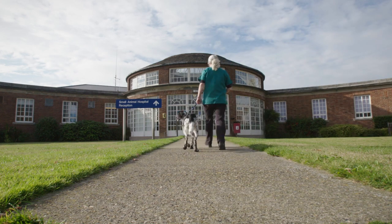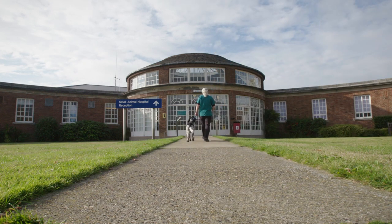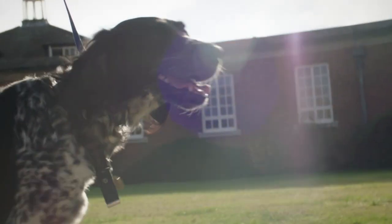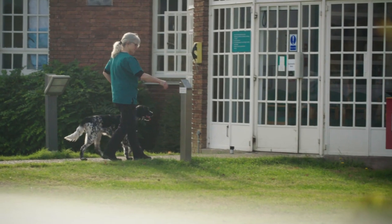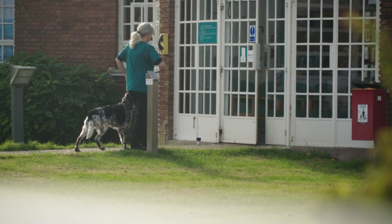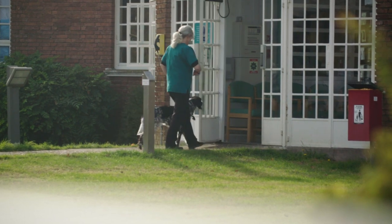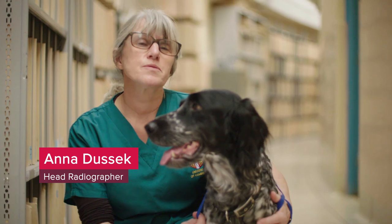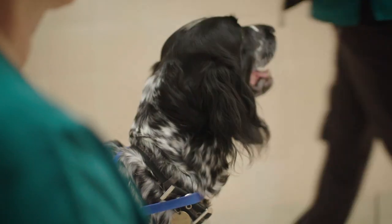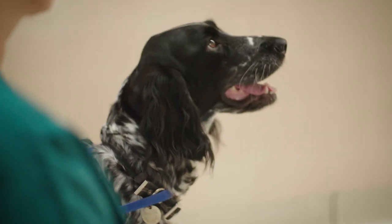This is the Queen's Veterinary School Hospital in Cambridge, where every day they use shadows to help diagnose and treat sick animals. This is Mia. She's a six-year-old monster lander, and she came into the hospital a few weeks ago with a cough. She's back in today just to make sure that her lungs are still healthy.